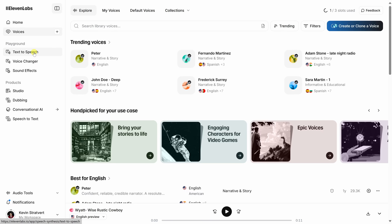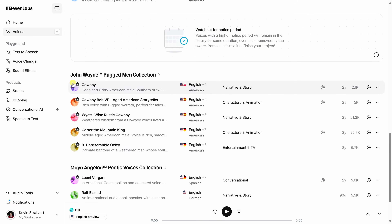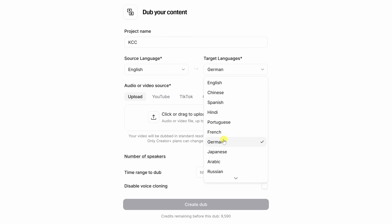But here's where it gets really wild — you can clone your own voice. Just upload a short sample, like you reading your favorite cookie recipe, and suddenly an AI version of you can say anything. It even works in over 30 languages. So going global? No problem. Need dubbing? Done.